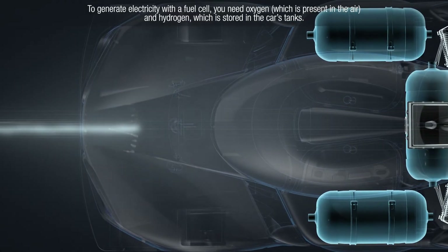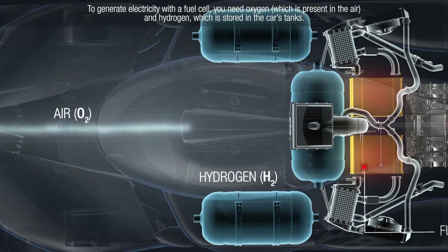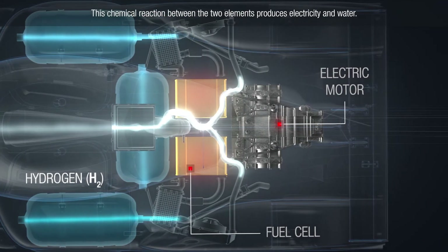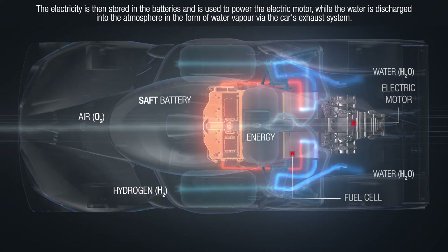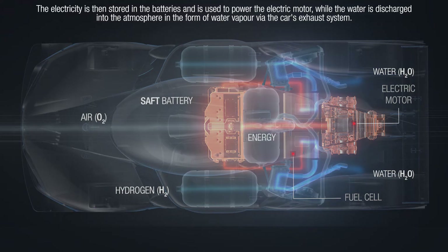To generate electricity with a fuel cell, you need oxygen, which is present in the air, and hydrogen, which is stored in the car's tanks. This chemical reaction between the two elements produces electricity and water. The electricity is then stored in the batteries and is used to power the electric motor, while the water is discharged into the atmosphere in the form of water vapor via the car's exhaust system.